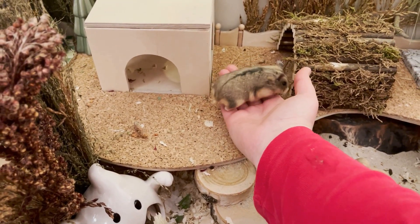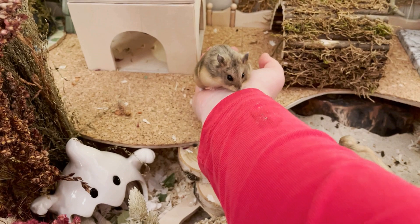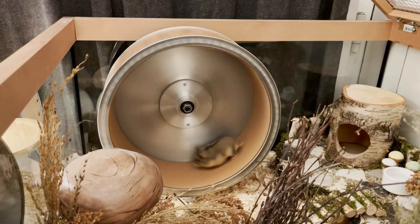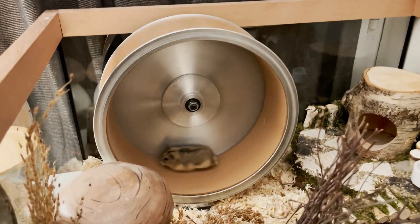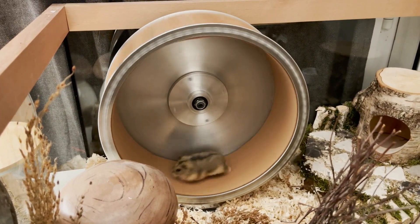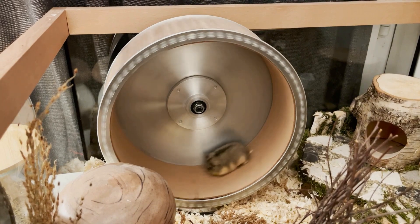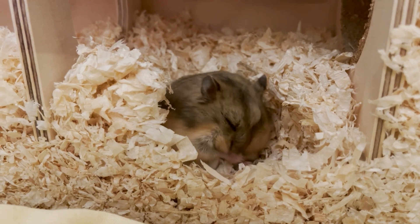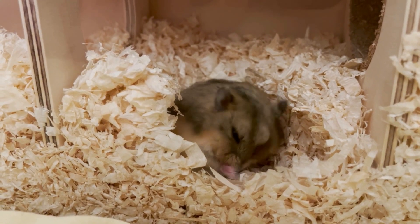Then one day in November, I saw a post from a rescue in my area — well, not really my area, two hours away, but a rescue I could easily reach. She had a hamster that I absolutely fell in love with when I saw the picture, and I would have loved to adopt her. But it would have been unfair to reserve her because my enclosure was said to be delivered in mid to late December, so she would have had to wait for a very long time. That made me really sad.